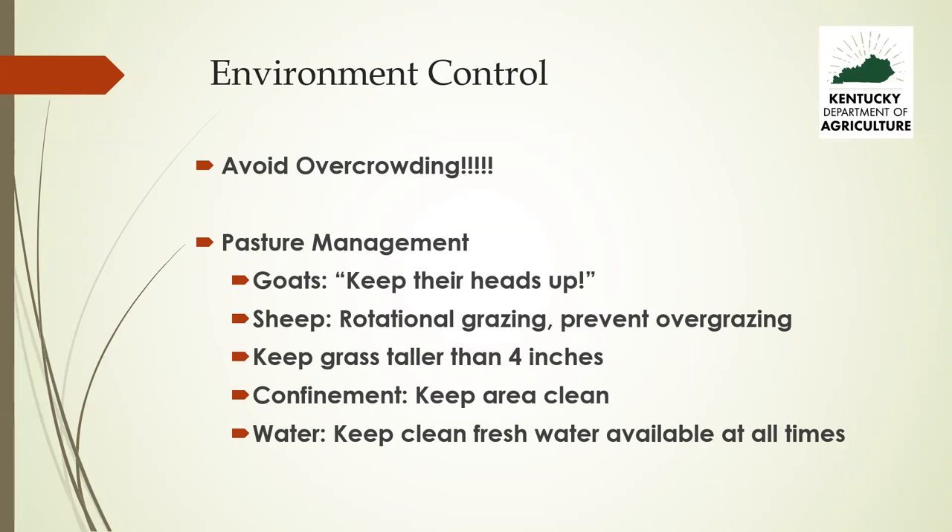Larvae cannot crawl up more than two inches, so if you can keep your grass taller than four inches you have excellent parasite control. If you confine animals in a dry lot, there's nothing wrong with that, but you've got to keep it clean. Always provide clean, fresh water at all times.